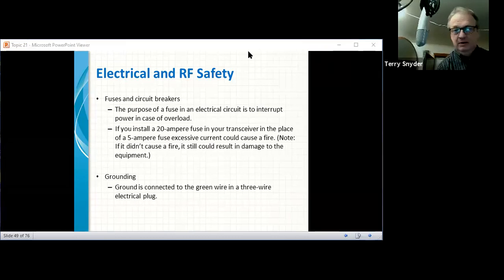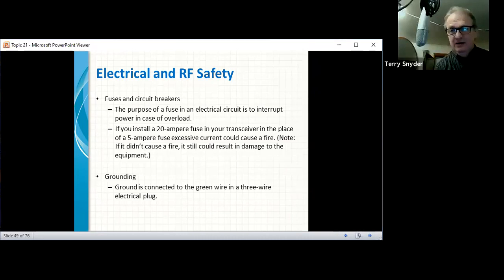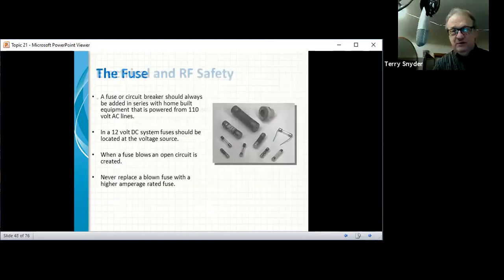In the last episode we covered a lot of things, mostly about the generator. We'll continue on from there. Some of the biggest things that can happen — there's a previous slide — you don't want to be electrocuted when you're out there trying to make things work. Fuses help prevent that, and you also need proper grounding to make sure you don't get electrocuted.